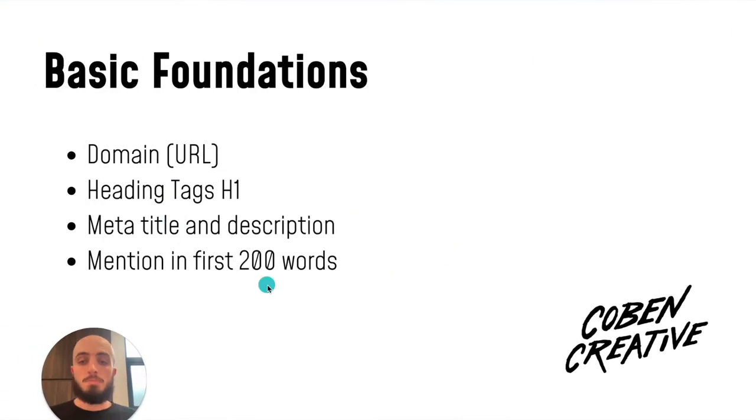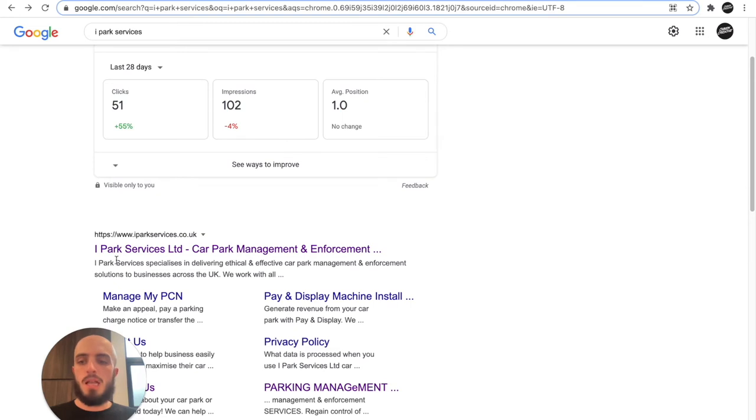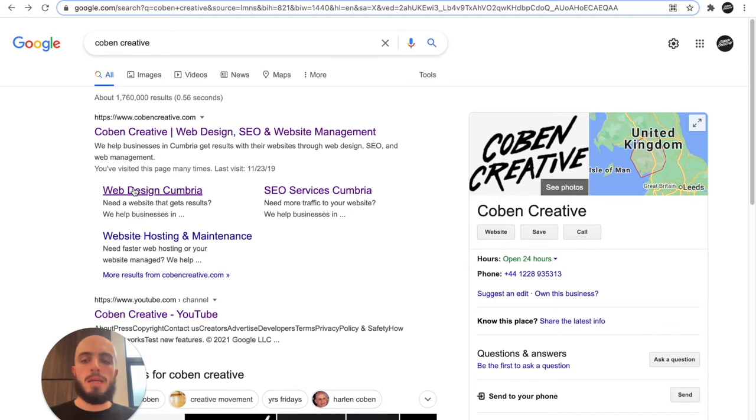Next is the meta title and the meta description. You can see here this is the meta title — iParkSmart Limited is in there — and that's the meta description. I've done the same for iParkServices, got it in there too. I don't have it in the description for one site, but it's in the title. Making sure you've got your brand name in your meta titles and your descriptions is a big factor.